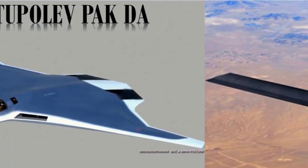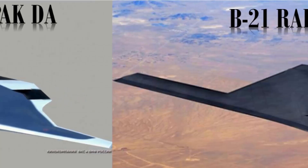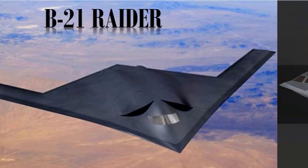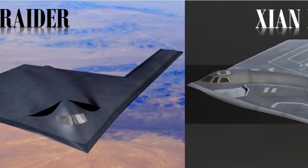Which will be the best upcoming bomber aircraft? Is it the Russian Tupolev Pak-DA, the Chinese ZNH-20, or the American B-21 Raider? Let's find out.